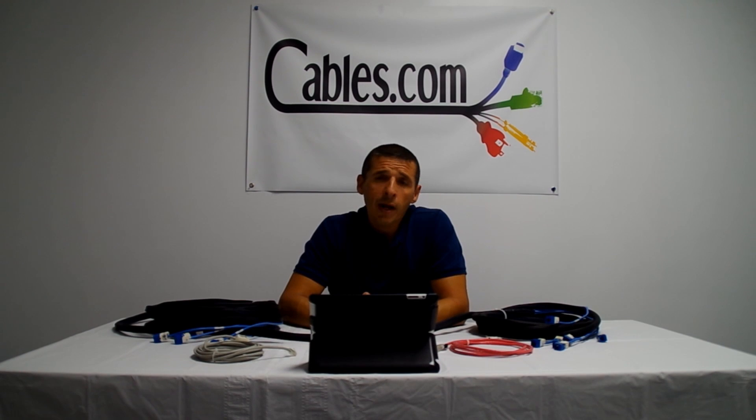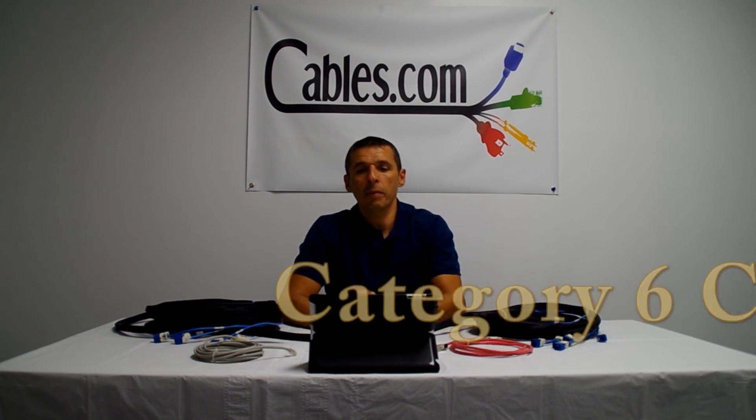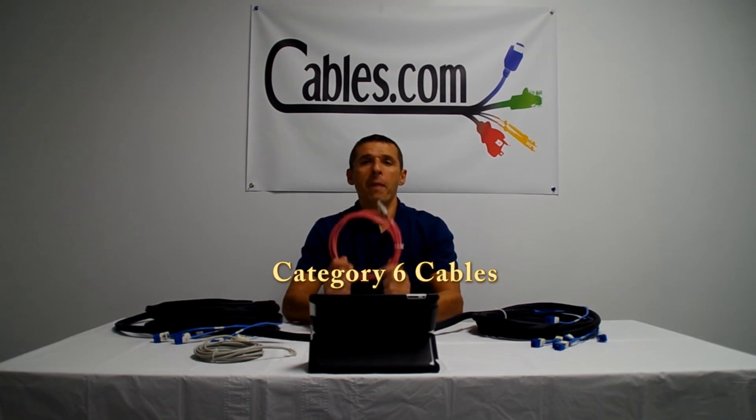Hi, I'm Greg from Cables.com. We at Cables.com specialize in custom cables. CAT6 cables are known as network and patch cables.